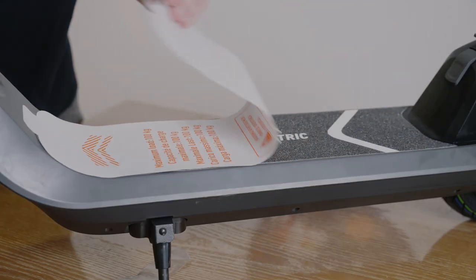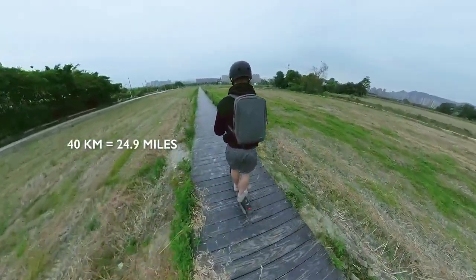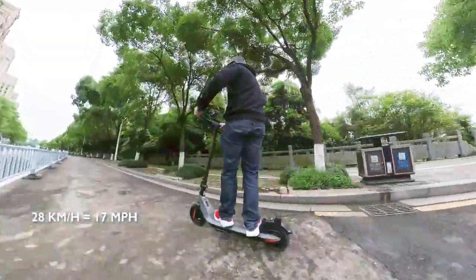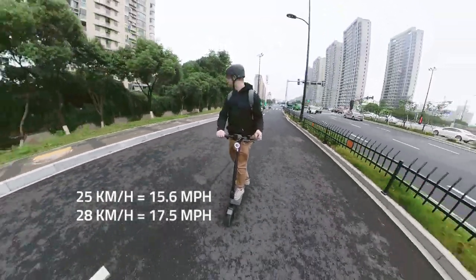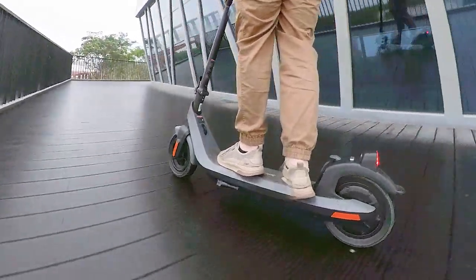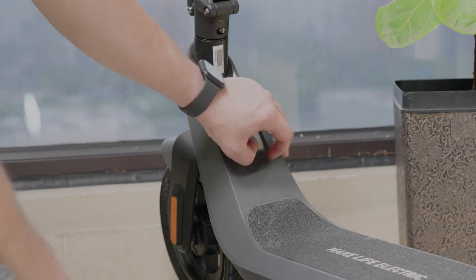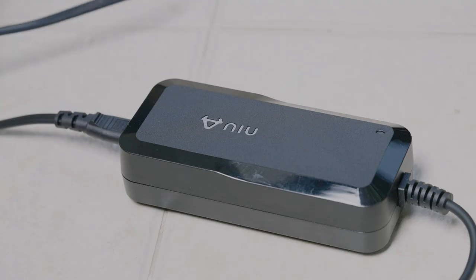Sporting a 48V, 365Wh battery, NIU estimates you'll get up to 40km of range on a single charge with a top speed of 28km/h. Alex rode 31km before the battery died, averaging 25km/h and topping out at 28km/h. Alex noted that the KQi2 felt like it still had more to give, but was somehow artificially limited. NIU says this is to comply with local laws and regulations. The battery charges from empty to full in about 7 hours with the included 1.3A charger.